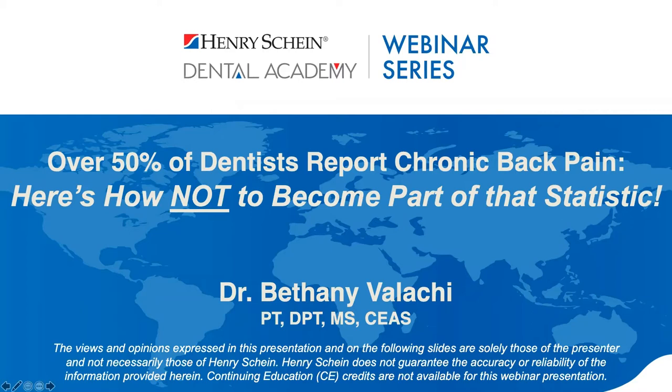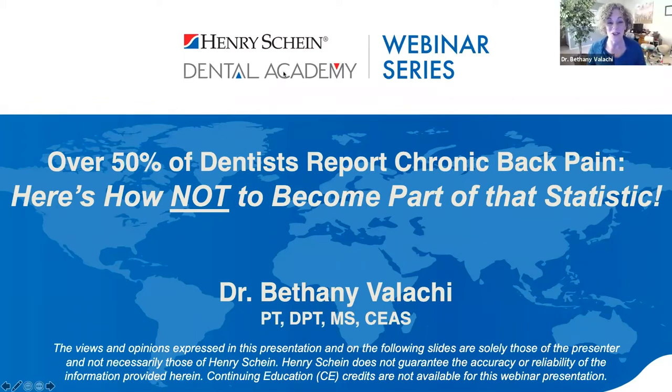Before we get started, we have a few reminders for you. At any point during the webinar, if you have questions, please type them into the Q&A section of your control panel, and we'll answer them live at the end of the webinar. Henry Schein is not offering CE credit for viewing or attending this presentation live or on demand. Dr. Vallahi, thanks for being with us. Thank you, Adam.